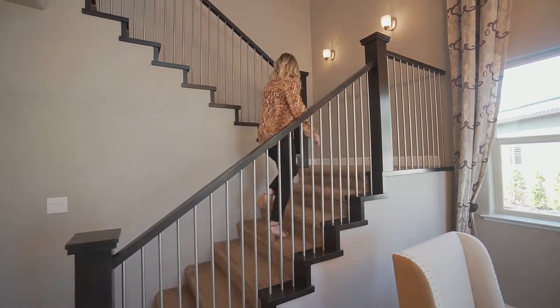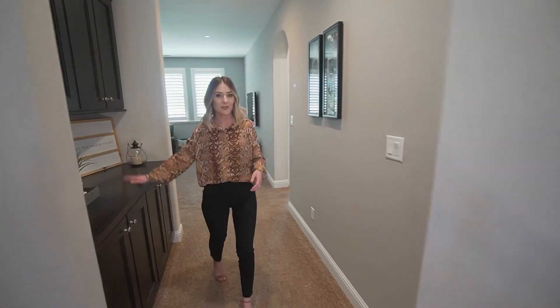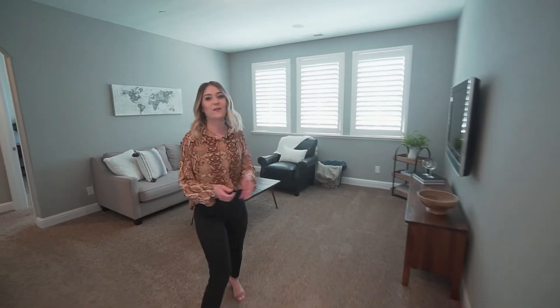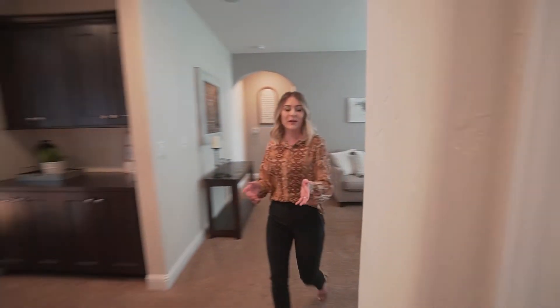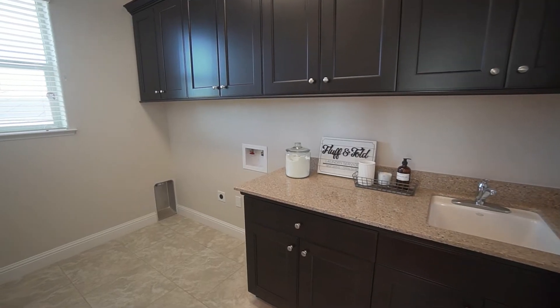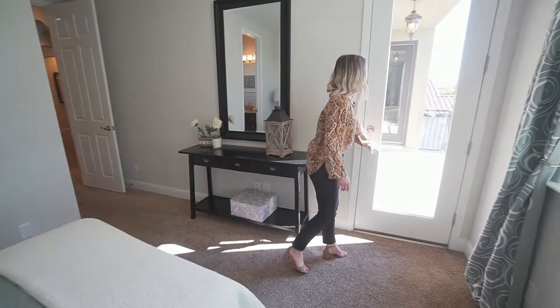Come check out upstairs! Upstairs, you'll find this cabinetry that allows for additional storage space. And then there's the loft, that you can use as an office space or an entertainment area. And as we make our way toward our next bedroom, you'll pass by a spacious laundry room. This cozy bedroom has a closet, a full bathroom, and access to a private balcony.